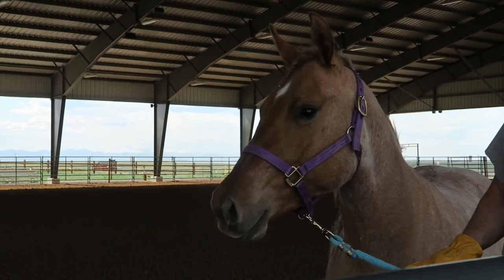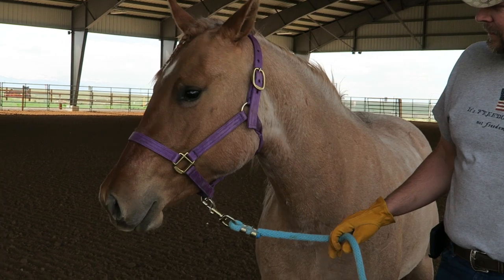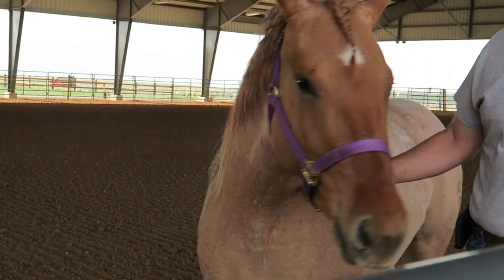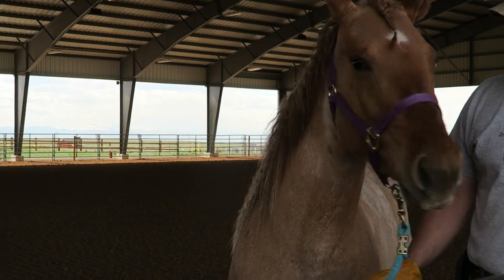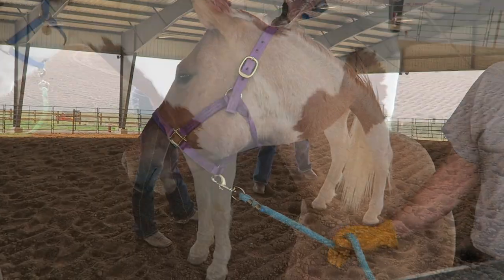Look at her! She's such a pretty girl — you're doing so good. She just turned three in May. Is this her first time out? First time in the trailer — she's just fired up.